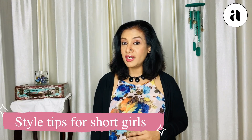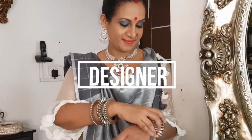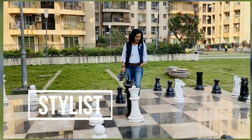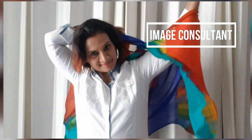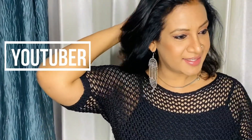Nine tips for short girls to look not so short. Hello everyone, I'm Achina Shankar. I'm a designer, stylist and an image consultant. And I'm so happy that you could join me today.